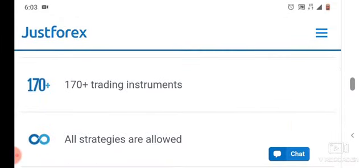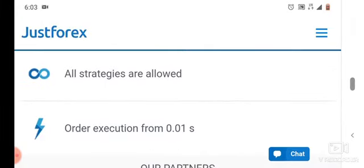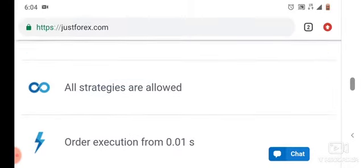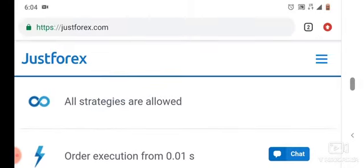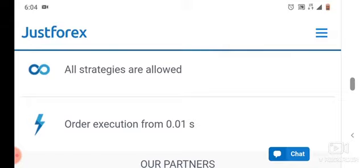They also offer 170-plus trading instruments. They allow all strategies, including scalping. Any strategy that you are using is allowed, as you can see on the website — they say they allow all strategies.